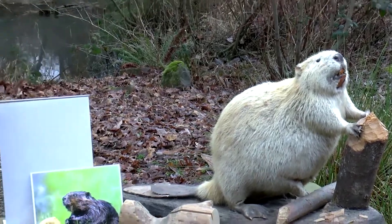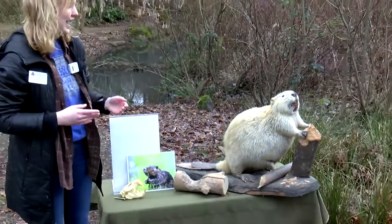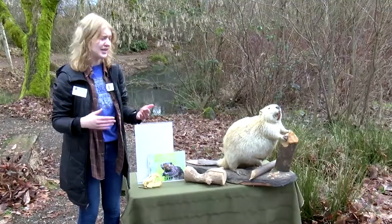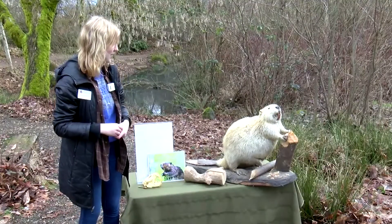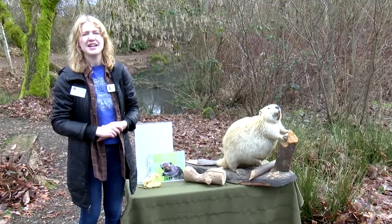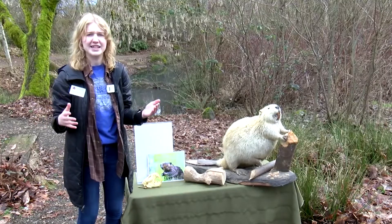All of those things I listed are physical adaptations of the beaver — things about their body that help them do what they do and live where they live. I want to go ahead and show you a beaver's home and then we'll get into exactly how the beaver builds that home.